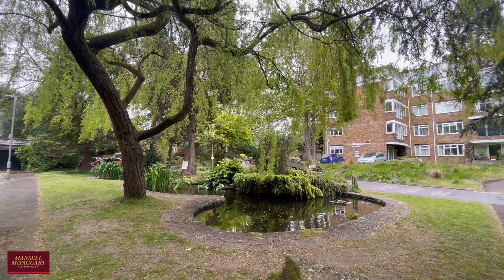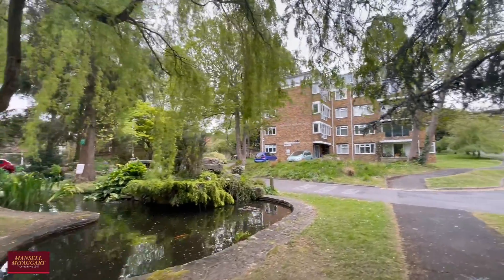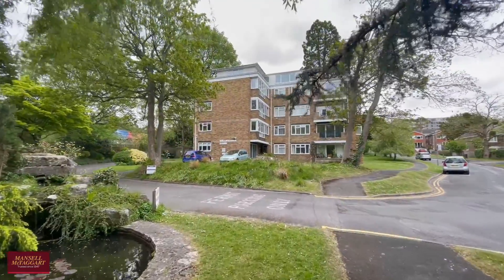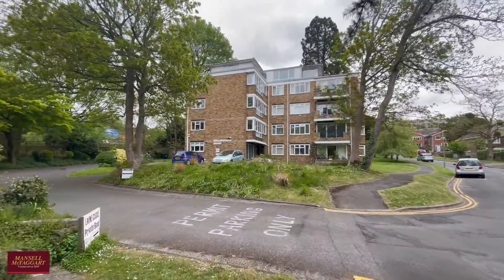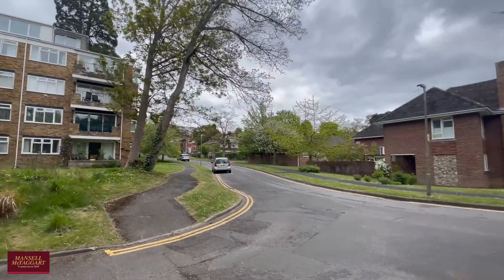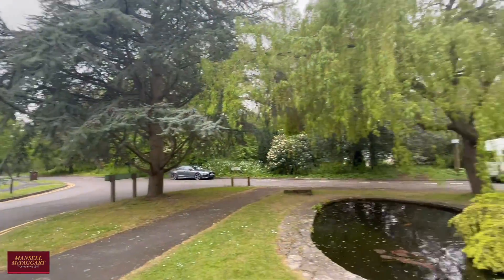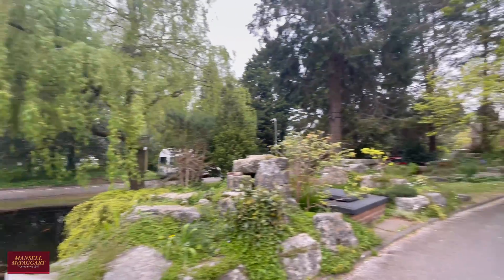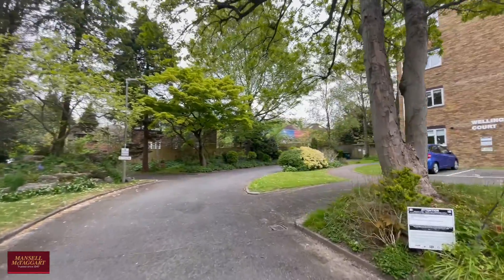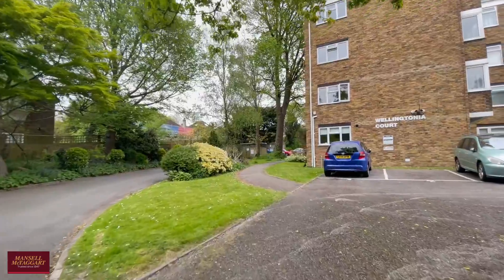Good afternoon and welcome to the Van Dien Estate. You join us on a slightly overcast day to view a two double bedroom apartment offered to the market with no chain. Wellingtonia Court is the one we're here to see, but starting on the estate itself, you've got a lovely feature pond to the bottom here and you'll notice there are actually koi fish in there as well. You get a really nice feeling as you walk through the estate — it's very well kept and there's lots of mature shrubs and flowers around.